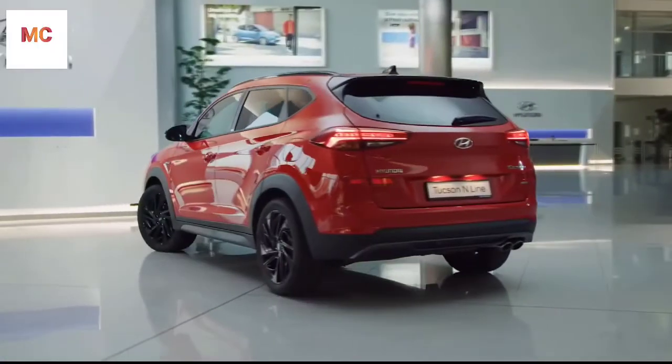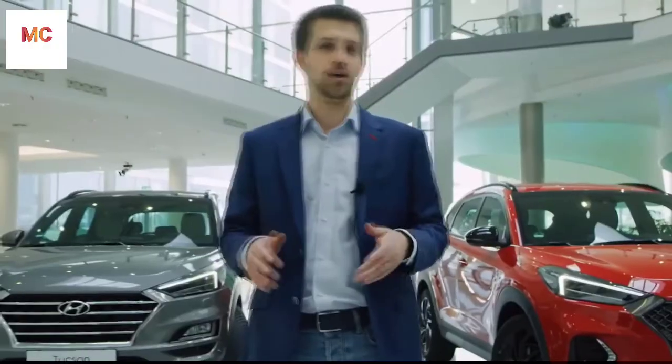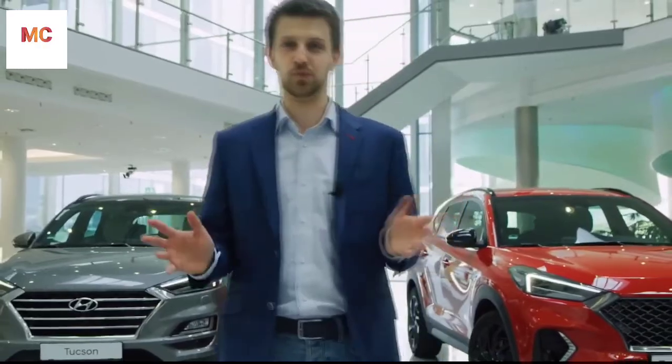Like every Hyundai, the Tucson is built to the highest quality standards. I hope you have enjoyed the Hyundai Tucson walk.